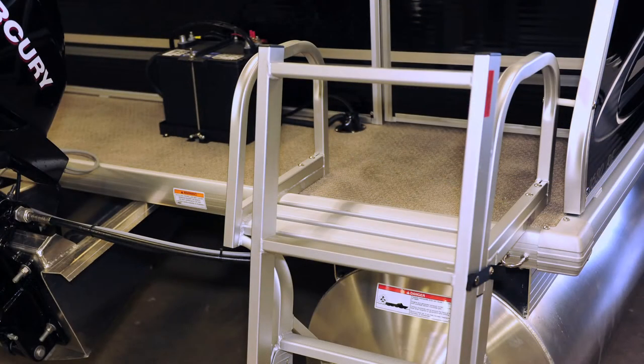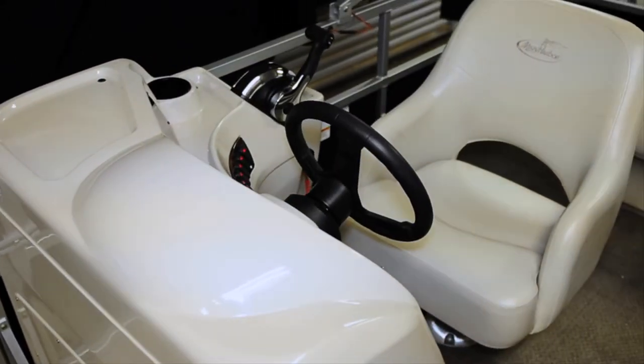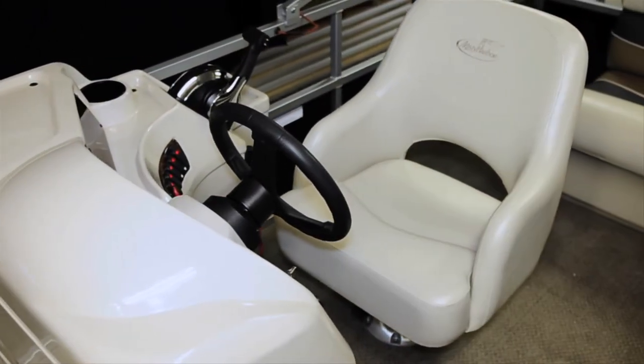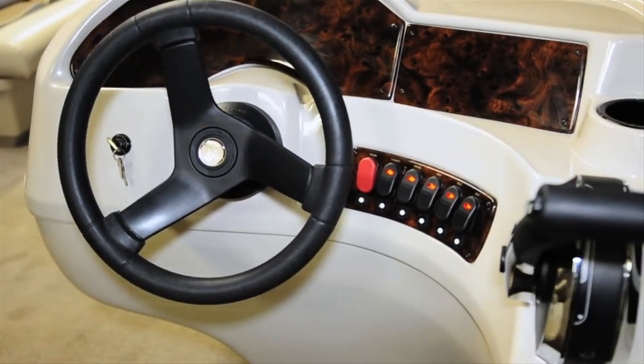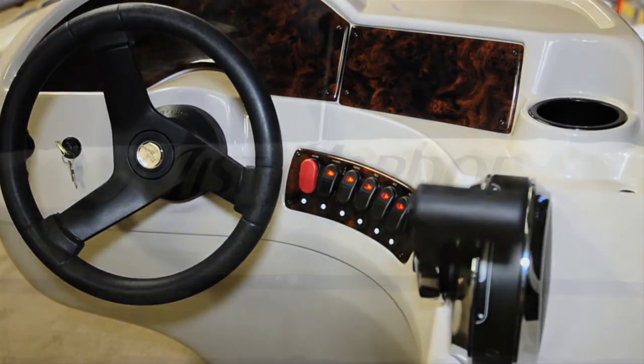The helm is dressed with a black sport steering wheel and a console that can feature optional gauges to monitor the boat's performance, as well as accessory keys that light when particular accessories are being powered.